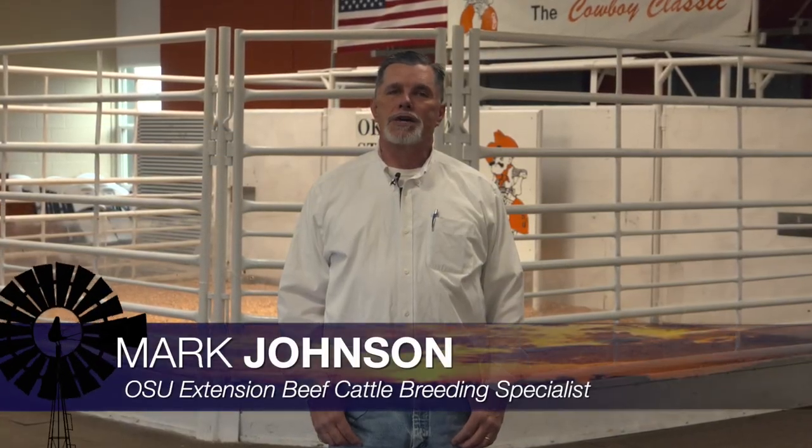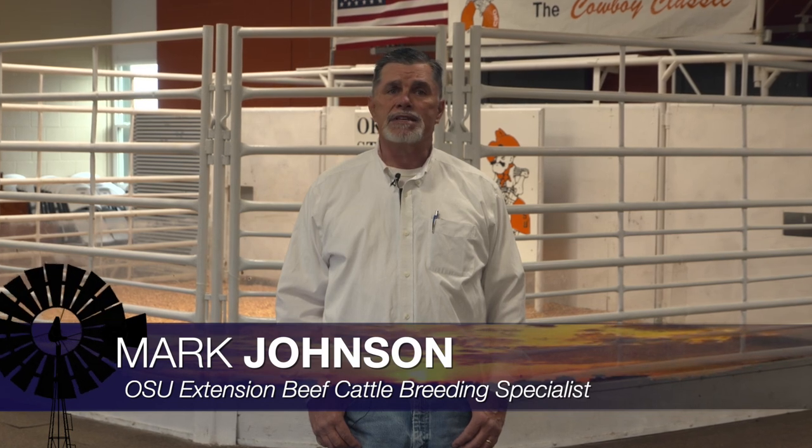Good morning, Oklahoma. Welcome to Cow-Calf Corner. I'm Mark Johnson. This week's topic is internal parasites, and particularly the deworming process — when we get the most bang for our buck in a cow-calf operation, and some of the benefits we get from doing that about this time of year.